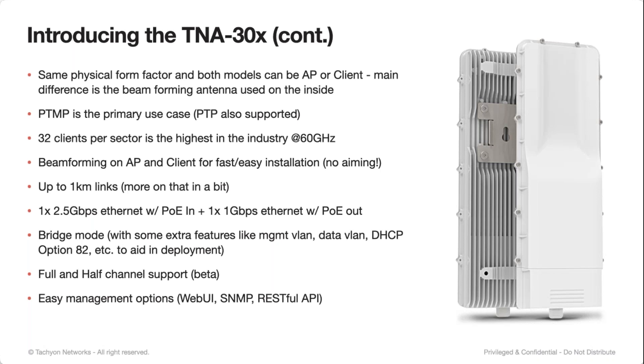We do support full and half channel, although half channel is still in beta — that's going to double the number of channels at the cost of about half the throughput. On our management options, we have a full configuration and management web UI. We do support SNMP with private MIB, and we have a full RESTful API as well, where you can do anything you want with the device through the API — so if you want to integrate that into your existing NMS, you're able to.